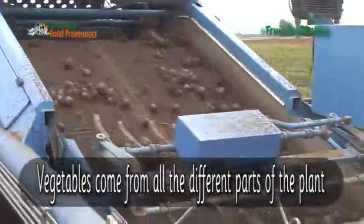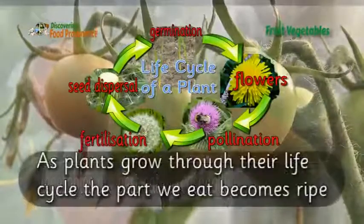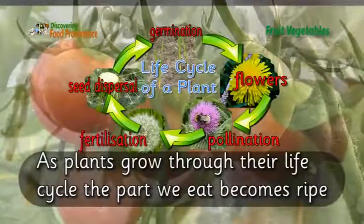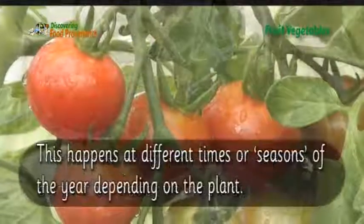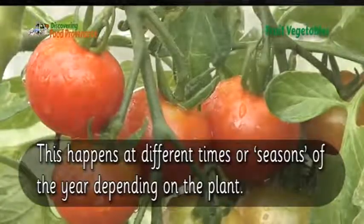Vegetables come from all the different parts of the plant. Vegetables are best eaten seasonally. As plants grow through their life cycle, the part we eat becomes ripe. This happens at different times or seasons of the year depending on the plant.